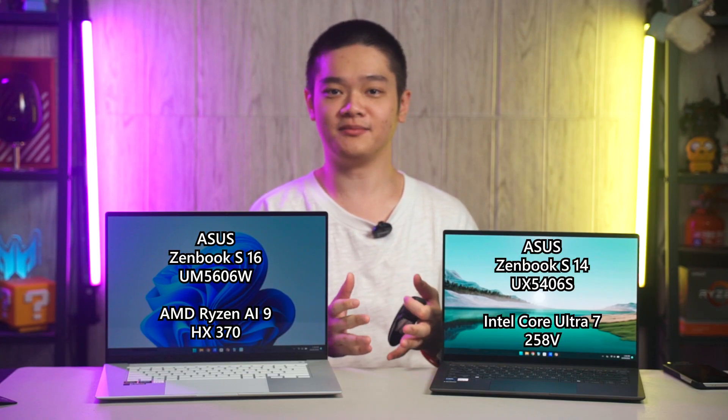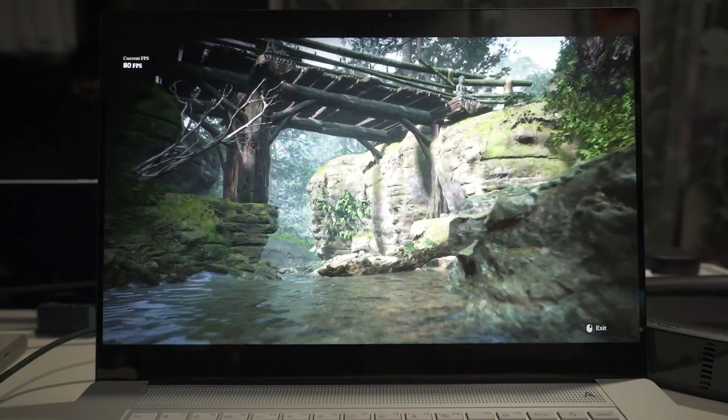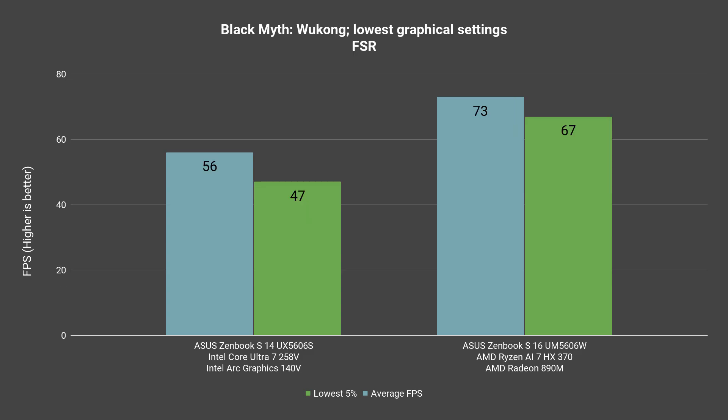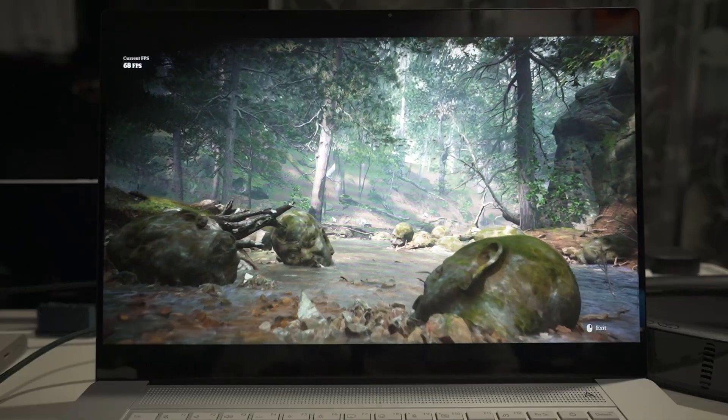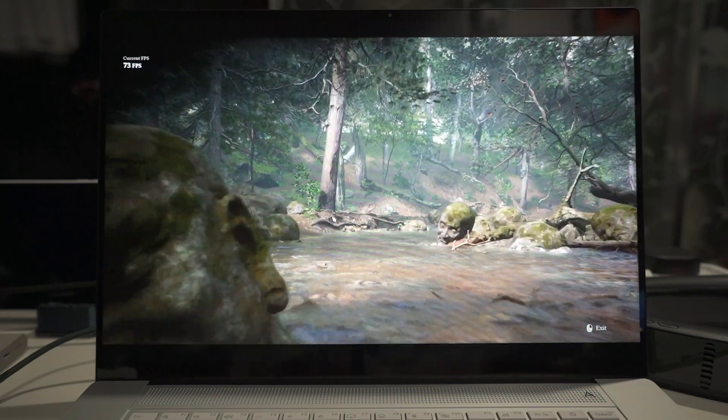Now let's move on to some gaming benchmarks. We did two different tests for Black Myth Wukong. The first one is with Intel's XESS technology and we can see that AMD outperformed Intel by a considerable amount. When we switch over to FSR, the trend continues but the overall framerates are just better than XESS in general. We don't know what version of XESS or FSR is in use for this game in particular since it just doesn't tell us, but this is what we get.